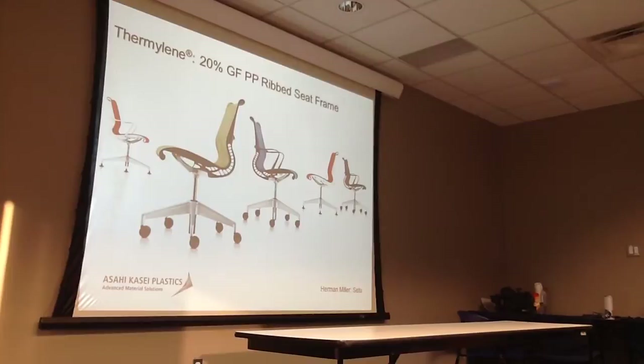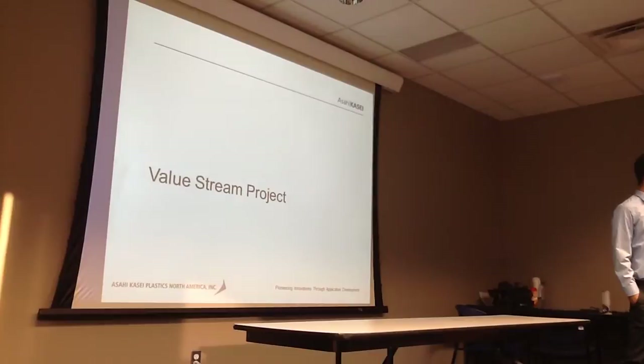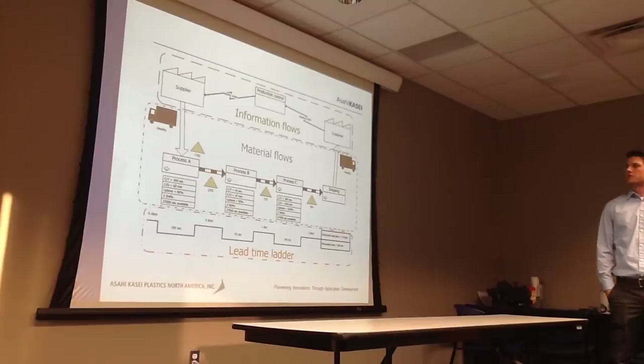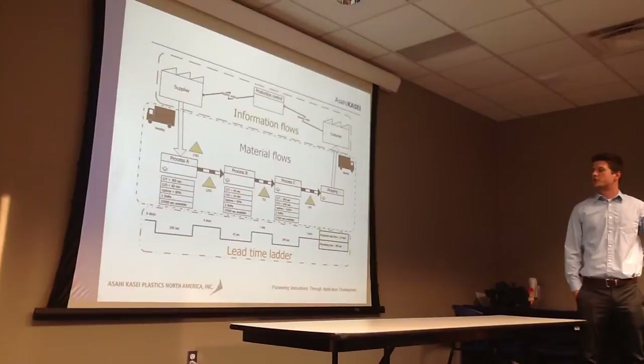Over the next two weeks, you will be creating a value stream map. I'm sure you're familiar with this — this is a basic value stream map, similar to what you're going to be producing with our processes. We should be able to provide you with all the information needed to fill this out. We're planning on going over what we can today.